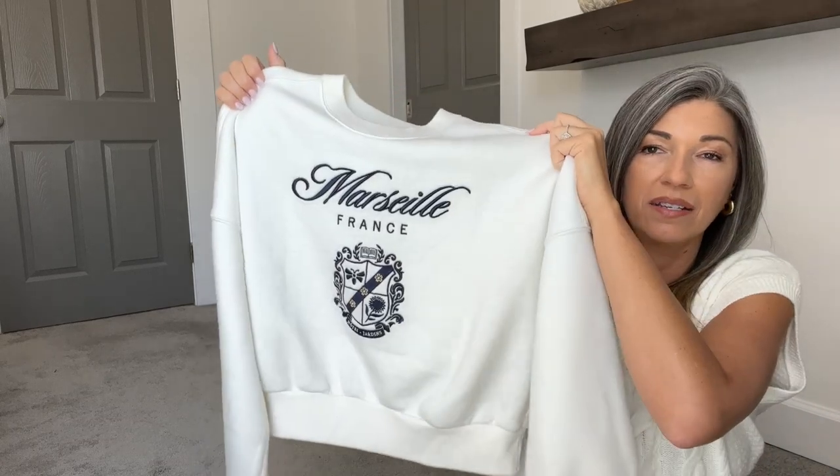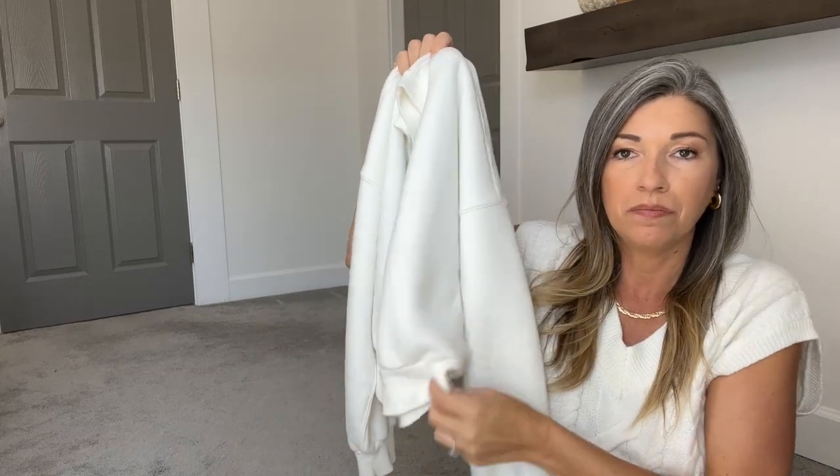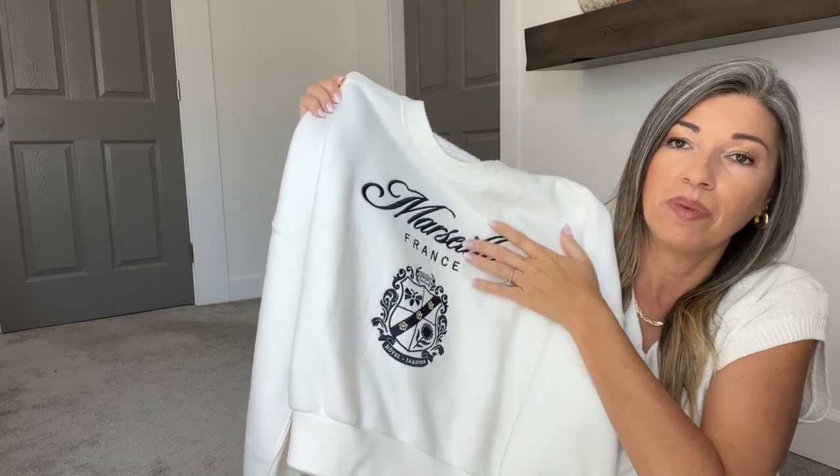The next thing I grabbed is a sweatshirt — I actually grabbed different colors of this same style because I know I wear them so much every year. Abercrombie has some cute sweatshirts like this that are not super oversized. It's got the oversized look, but then it has a band at the bottom that makes it slightly cropped — not short, it hits your waist — just enough roominess to have that cozy feel without being super oversized. I really like the embroidered graphic and everything it has on it. They're cute and visually interesting.